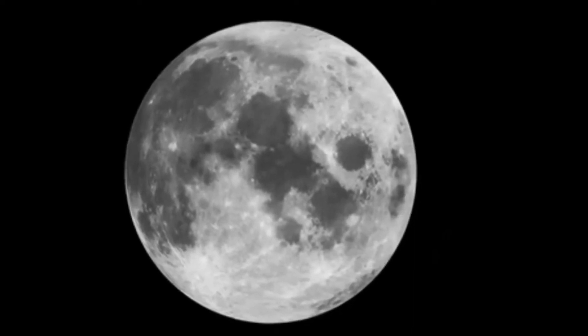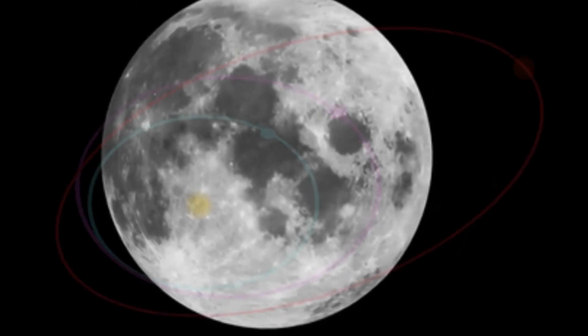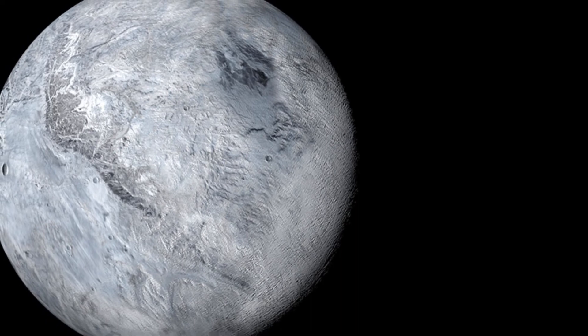Eris. Eris is the fifth closest dwarf planet to the Sun and lives in the Kuiper belt. It is actually the farthest dwarf planet from the Sun. It has one moon and is in a strange orbit around the Sun. At times, Eris's orbit around the Sun leaves the Kuiper belt altogether and then comes back in. It was discovered in 2005.